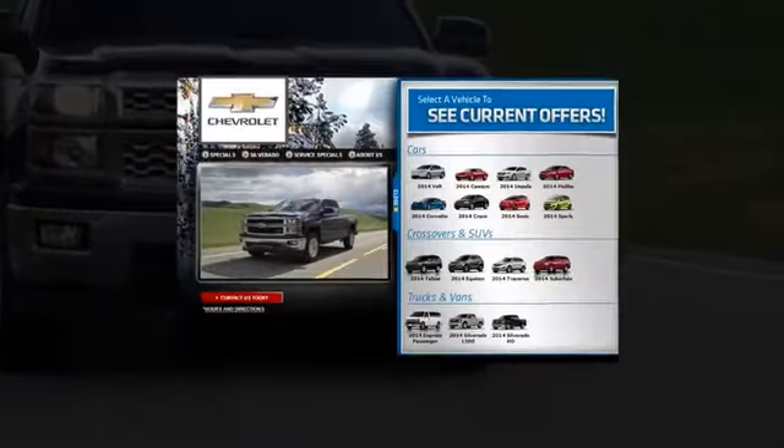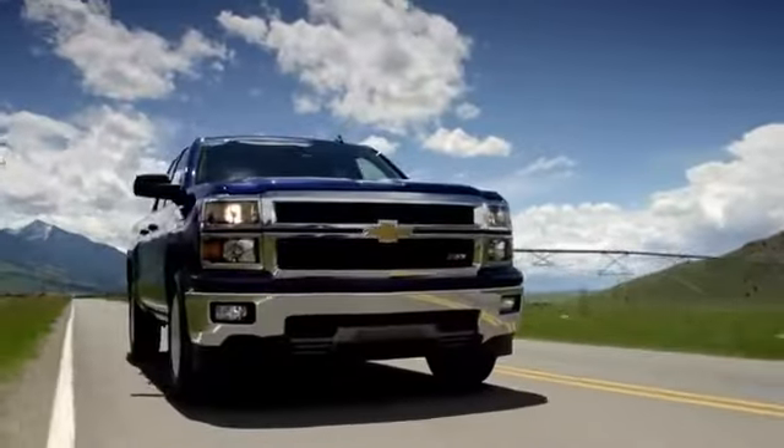Click the video now to launch the video showcase and learn more about Silverado special offers. Find new roads.